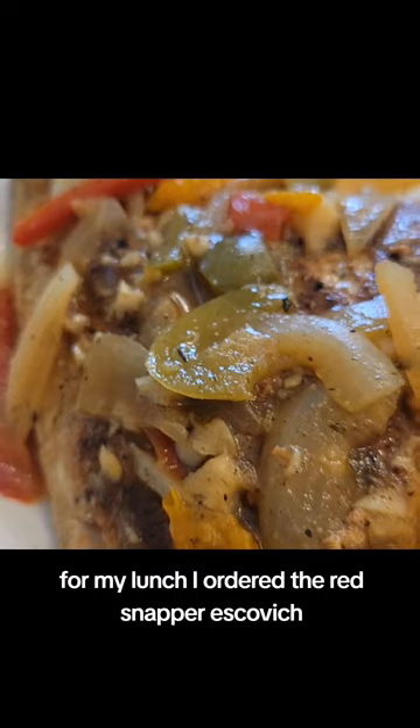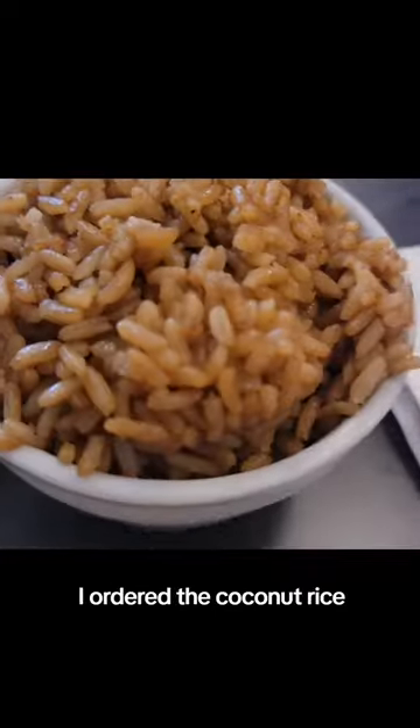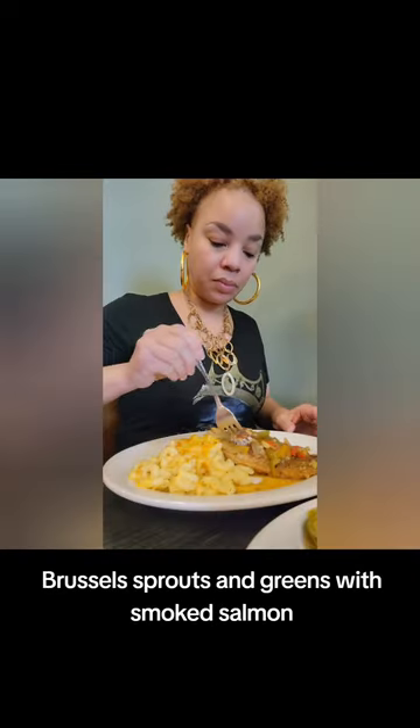For my lunch, I ordered the red snapper, ceviche, some macaroni and cheese, the coconut rice, Brussels sprouts, and greens with smoked salmon.